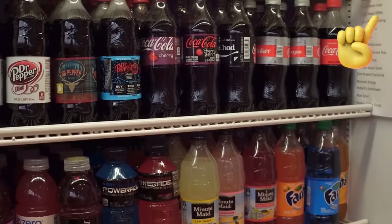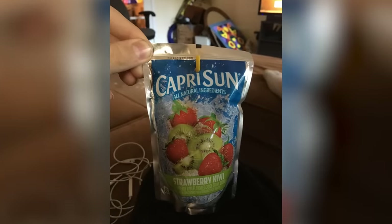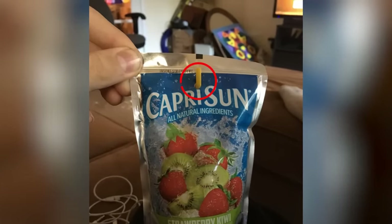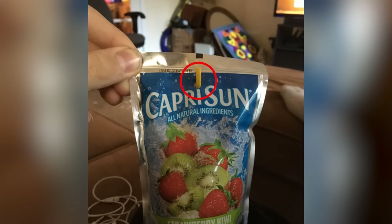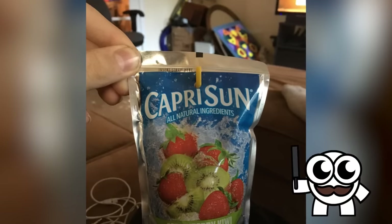And this isn't the only soft drink hiding secrets in plain sight. Stabbing a straw through a Capri Sun gets even more satisfying when you realize the straw hole is perfectly in line to be the dot of the 'i' in Capri. Now we just need to find some T's to cross.